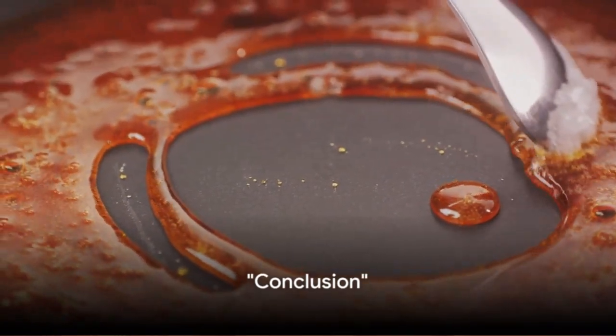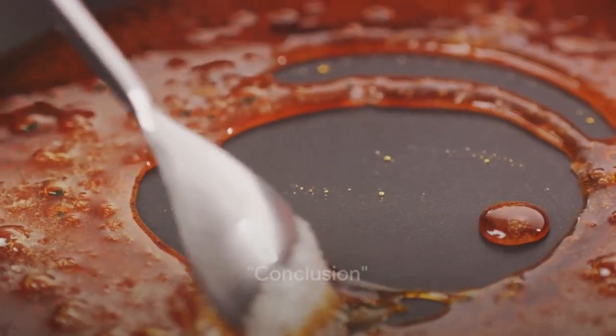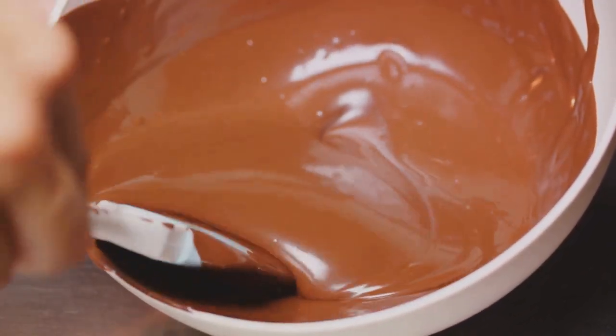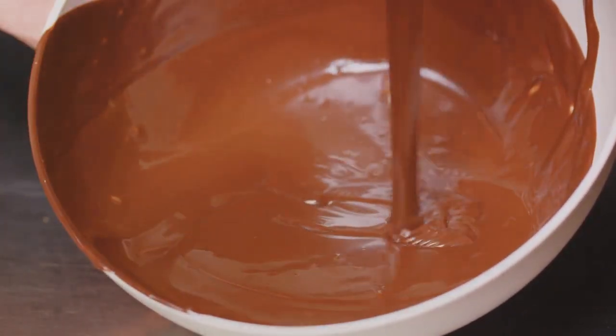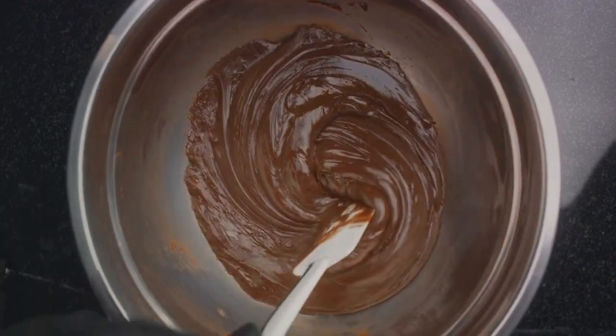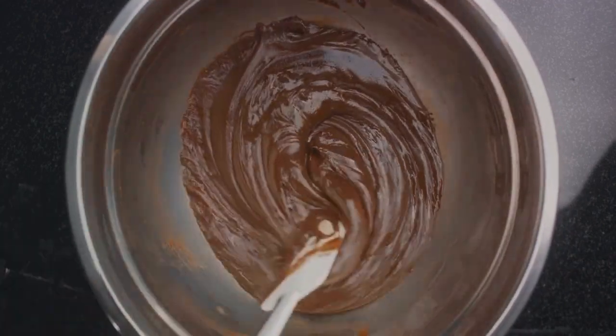And there you have it — the top seven secrets to achieving perfect caramel. We've journeyed through ingredients, temperature, stirring, timing, salt, cooling, and practice. If you found this video helpful, please hit the like button and subscribe to our channel for more culinary secrets. Happy caramel making!